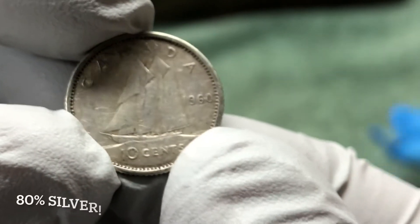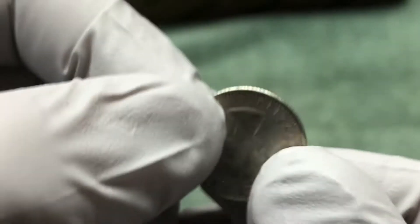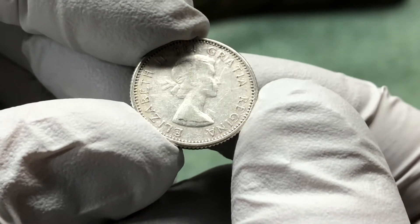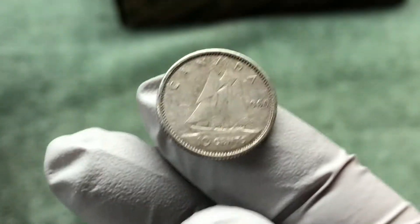It's a 1960 — that's silver. I think it's 80% silver. Oh man, that's awesome. I guess we have gotten a silver ender recently. All right, hopefully a good sign for this box. Let's get into it.